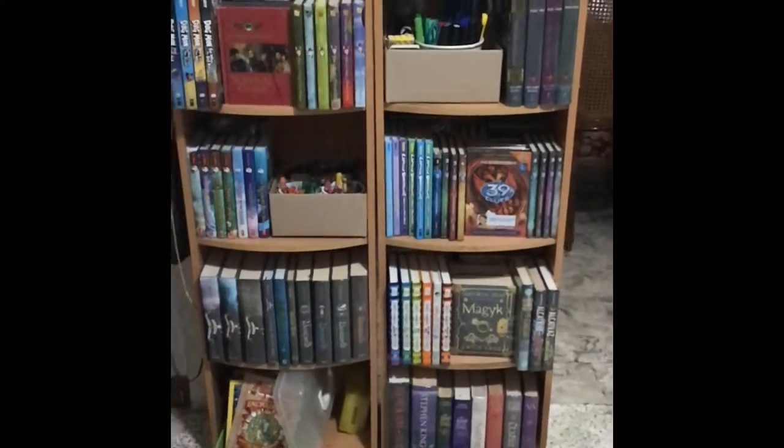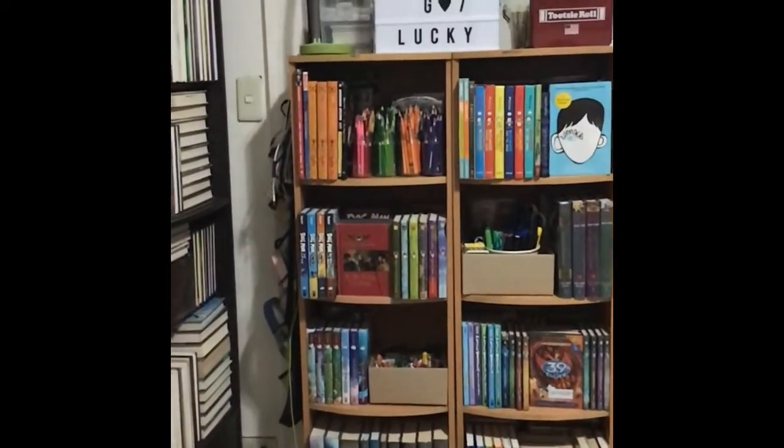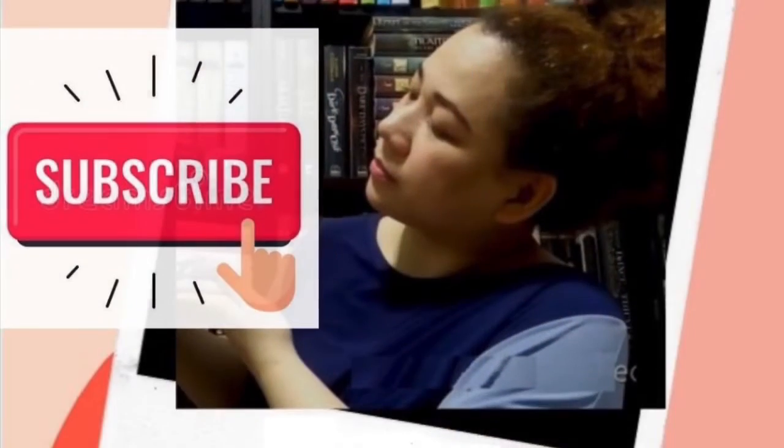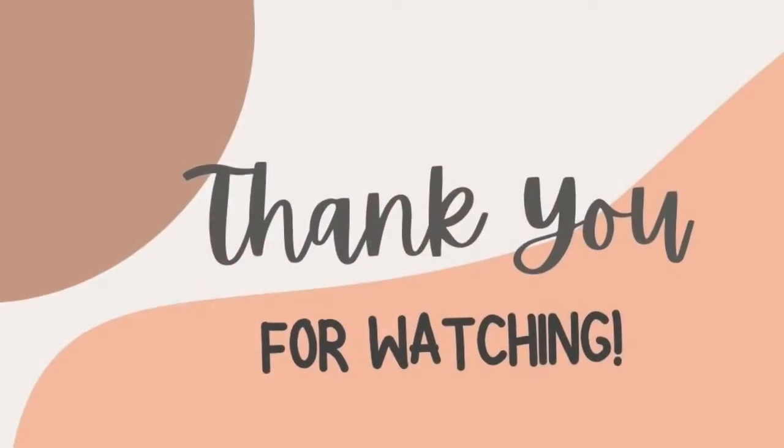So there you go, that's our kids' shelves and I do hope you had fun watching this video. Please do like and subscribe and I'll try to upload another video soon. Take care, bye!